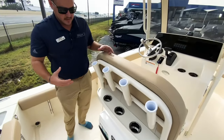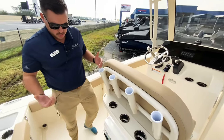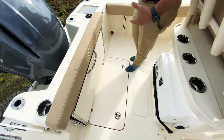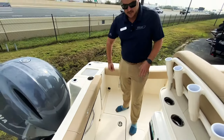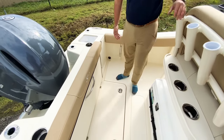What's nice about Scout is that they really make sure that you have enough cup holders and rod holders so you can enjoy the day. You'll see that this is a self-bailing cockpit, which means if there's any water that comes over or if you get any rain, it'll automatically go out the side — it doesn't go down to the bilge. You can easily wash down the boat after any blood or sand too.